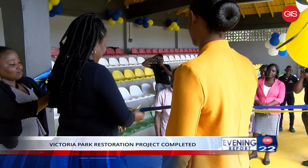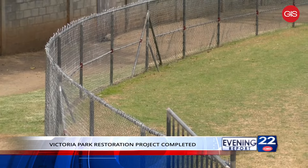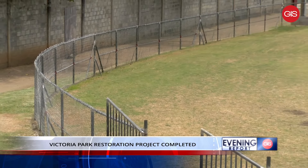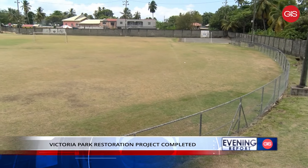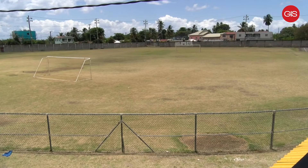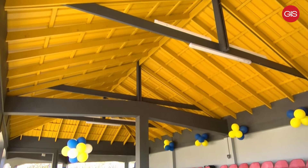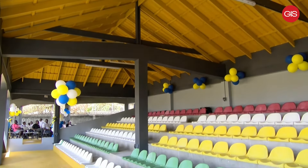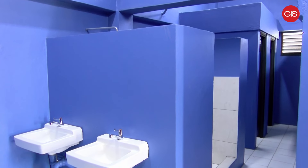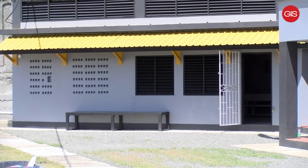The National Lottery Authority's Victoria Park Pavilion Restoration Project is completed. The project began in December 2023 and cost approximately EC $550,000. The ambitious restoration stemmed from discussions with former Minister for Sports, Honorable Ron Redhead. Recognizing the historical and cultural significance of the park, the NLA rallied behind this initiative to bring life to the park once again. A ribbon-cutting ceremony was held on Tuesday to commemorate this significant investment in the sporting facility.